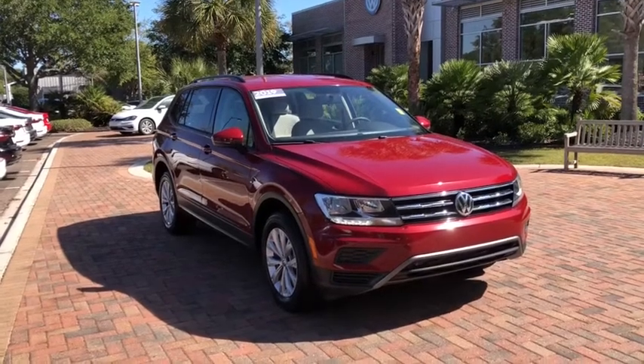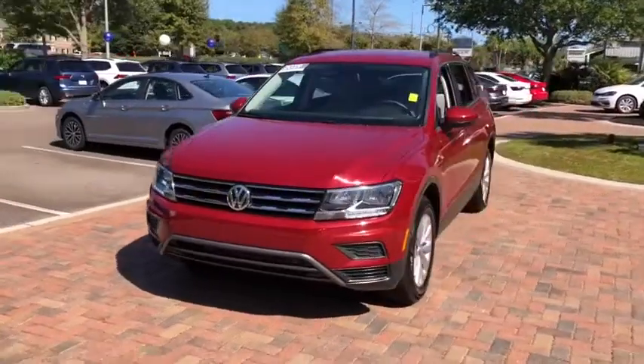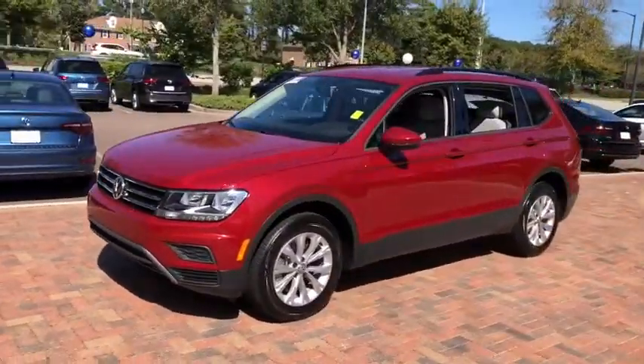We are pleased to show you the 2019 Volkswagen Tiguan. With Volkswagen Tiguan, it's good to be turbo. Turbo with class.